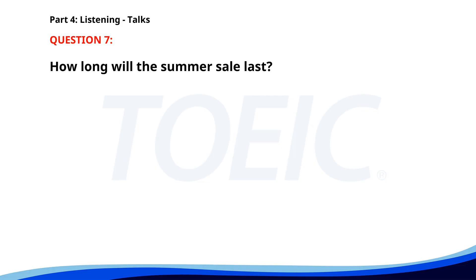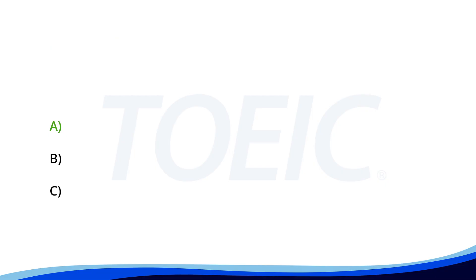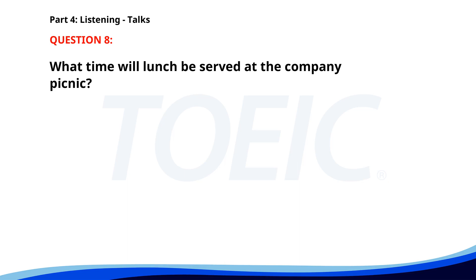Number seven. Attention shoppers, our big summer sale starts today and will continue through the weekend. Enjoy discounts up to 50% on select items across the store. Don't miss out on these incredible deals. How long will the summer sale last? A. All month long. B. Until the weekend. C. Just today. The correct answer is B: Until the weekend. Number eight. Welcome to our company's annual picnic. Today we have an array of fun activities lined up, including a three-legged race, sack race, and tug-of-war. Lunch will be served at 1 p.m. Enjoy the day with your colleagues and their families. What time will lunch be served at the company picnic? A. At 12 p.m. B. At 2 p.m. C. At 1 p.m. The correct answer is C: At 1 p.m.